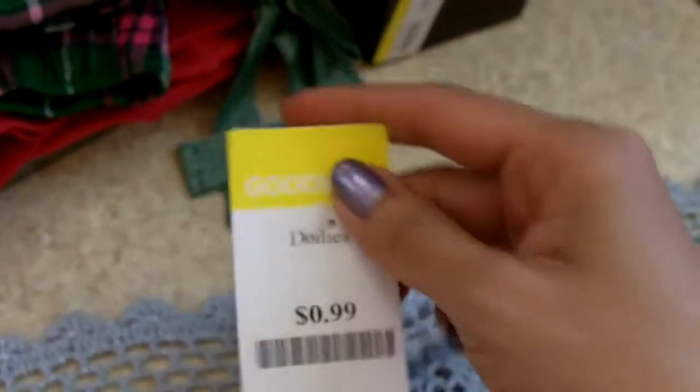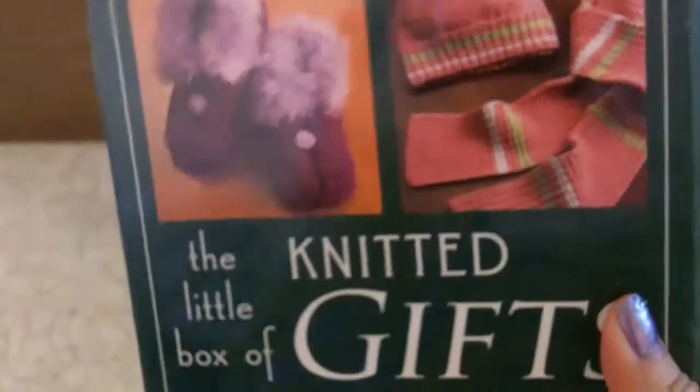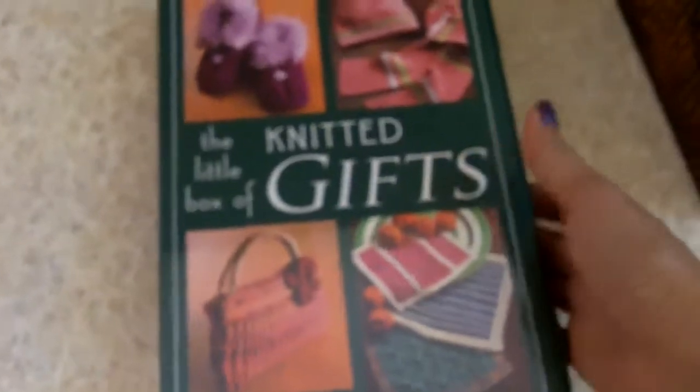The doily was one dollar — actually I paid fifty cents for it. I forgot to put this in the clothing section, but I also found some pajama pants by Old Navy and then I bought a pink t-shirt just to have a pajama set.